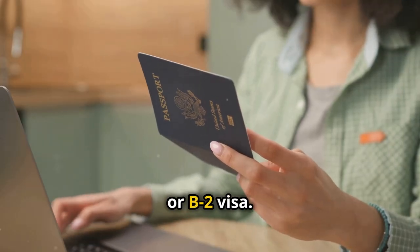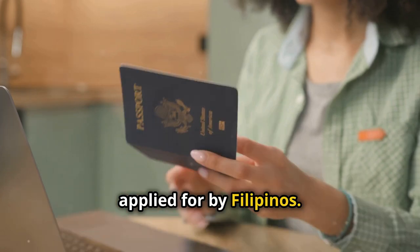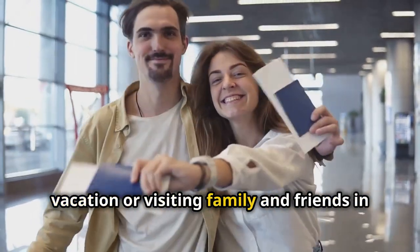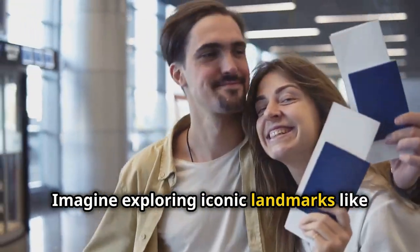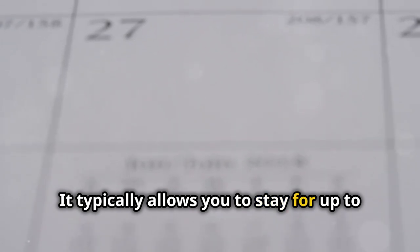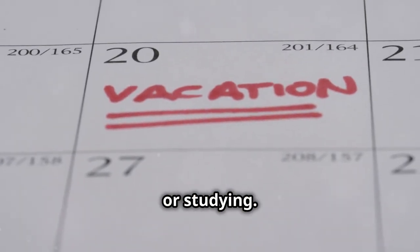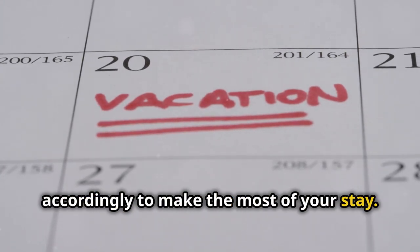First up, the tourist visa or B2 visa. This is one of the most common visas applied for by Filipinos. This visa is perfect if you're planning a vacation or visiting family and friends in the United States. Imagine exploring iconic landmarks like the Statue of Liberty or Disneyland. It typically allows you to stay for up to six months, but remember it's just for leisure and not for working or studying. Make sure to plan your activities accordingly to make the most of your stay.